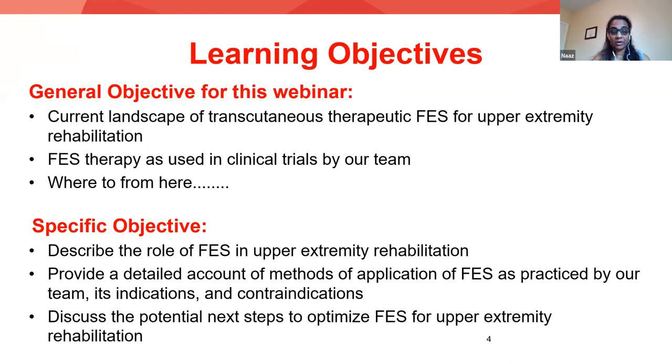The learning objectives of my talk today are: I'm hoping to briefly cover the current landscape of transcutaneous therapeutic FES for upper extremity rehabilitation. Then I will go into depth about how we have used FES to retrain upper extremity function in the clinical trials done out of our lab. I will wrap it up by providing input regarding where we are going from here — what are the next steps, what we are working on currently, and where we potentially visualize this field over the next few years.